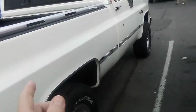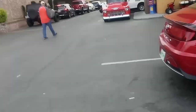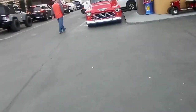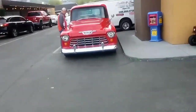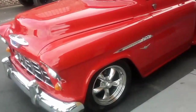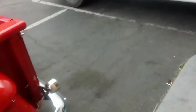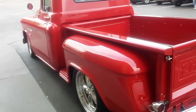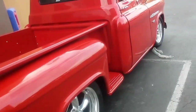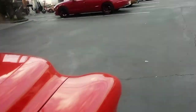My buddy got this truck in on trade — he sold his '55 Chevy truck and took the '86 GMC four-wheel drive in on trade. This is a beautiful truck. You might remember it from last year when my buddy bought this truck. It's a good running truck — there's never been any rust whatsoever. These are the original panels on this truck, no rust whatsoever. It's just really a beautiful truck. I thought y'all might get a kick out of it.